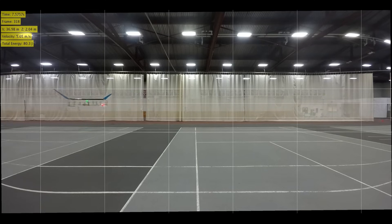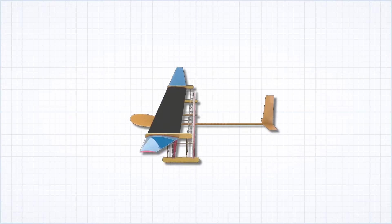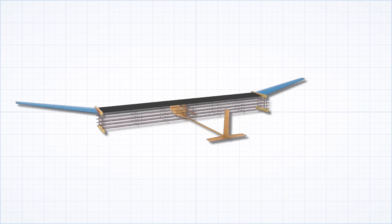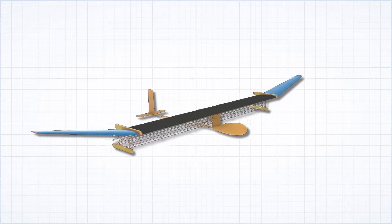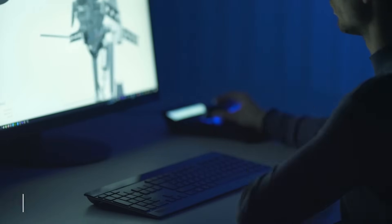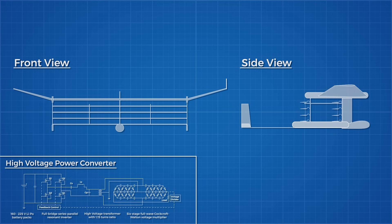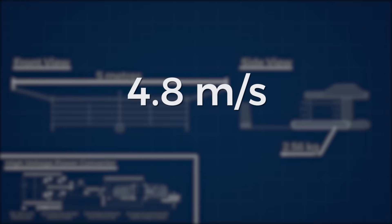They first needed to optimise their plane design for the application, reducing weight to minimise the energy required to maintain height and minimising drag to reduce any energy losses to the air. They did this using something called Geometric Programming Optimisation, which allows designers to specify constraints and design criteria to a program which will then find the optimal design. After running multiple computer simulations, they settled on a plane with a 5 metre wingspan and a weight of 2.56 kilograms, requiring a flight speed of 4.8 metres per second with a thrust of 3.2 newtons.